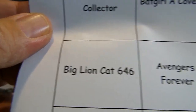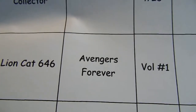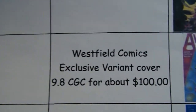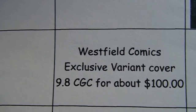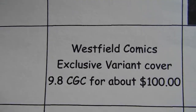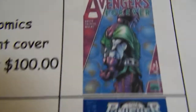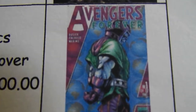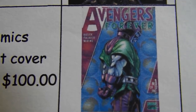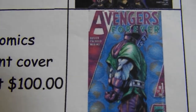Big Lion Cat 646 is a new one — looking for Avengers Forever Volume 1, the Westfield Comics exclusive variant cover, CGC 9.8 for about $100. Very cool looking book.